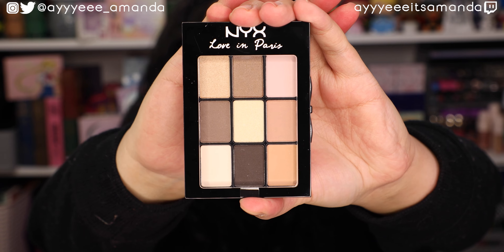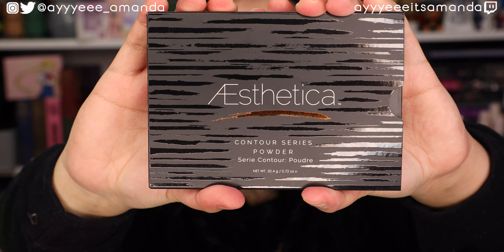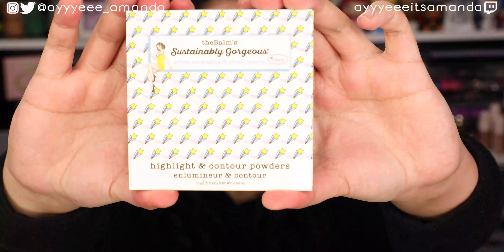By NYX, we got the Love in Paris palette. I believe I have this palette, and they also had Love in Paris little trios — I just came across them when I was reorganizing, so I'm going to set this aside for a giveaway. Next is by Aesthetica — this is the Contour palette. I actually received this in a previous box, so this one will be set aside as well. The first one I got in the Glow Attic box months ago was shattered. I tried repressing it but ended up decluttering it because I just don't contour.